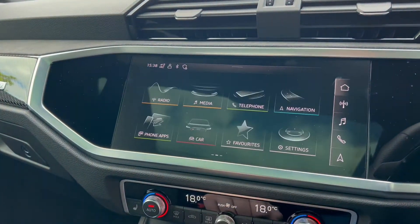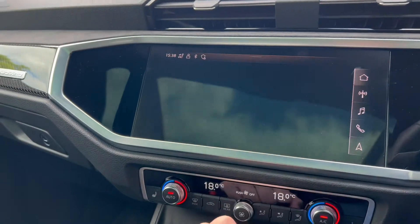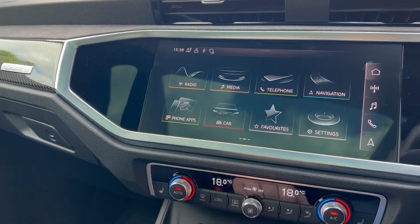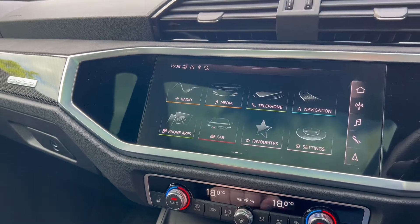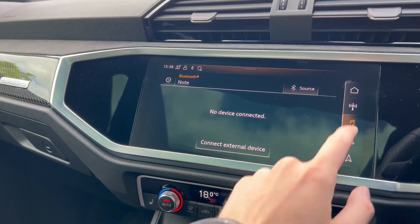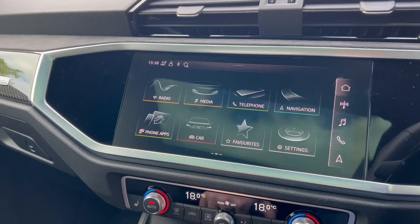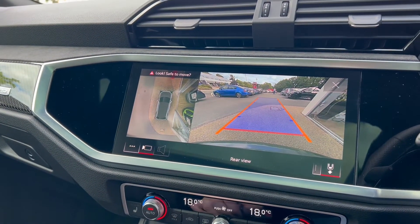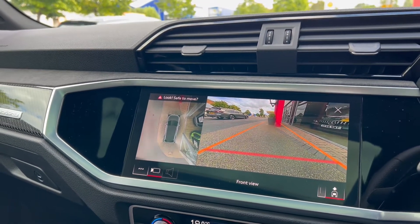A few of the additional features in this particular Audi: we have a 360 degree camera with integrated reversing camera, adaptive cruise control and speed limiter, keyless entry, Audi Drive Select, satellite navigation, voice controls, DAB radio, Android Auto as well as Apple CarPlay, wireless phone charging, and front and rear parking sensors with lane change assist.